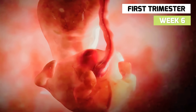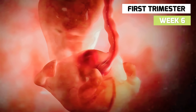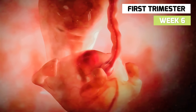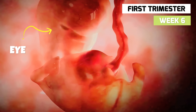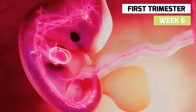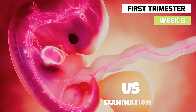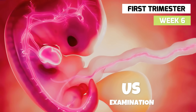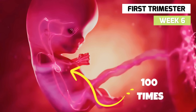In week 6, your baby's brain and nervous system are developing quickly. Optic vesicles, which later form the eyes, begin to develop on the sides of the head, as do the passageways that will make up the inner ear. The baby's heart will begin to beat around this time and might even be detected on ultrasound examination. The tiny heart now beats approximately a hundred times a minute.